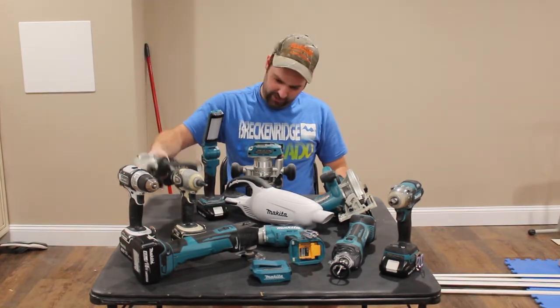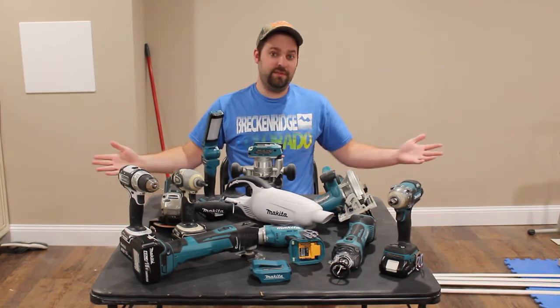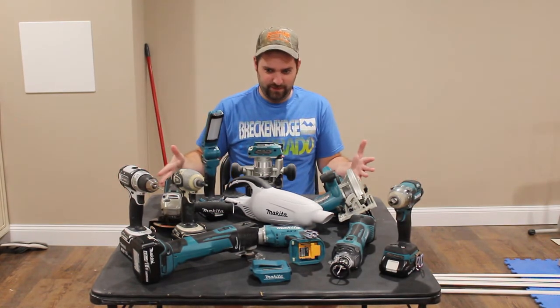I'm not sure how easy you can see the angle grinder from back there. So I just have so many tools that it's hard to actually fit them on this table.